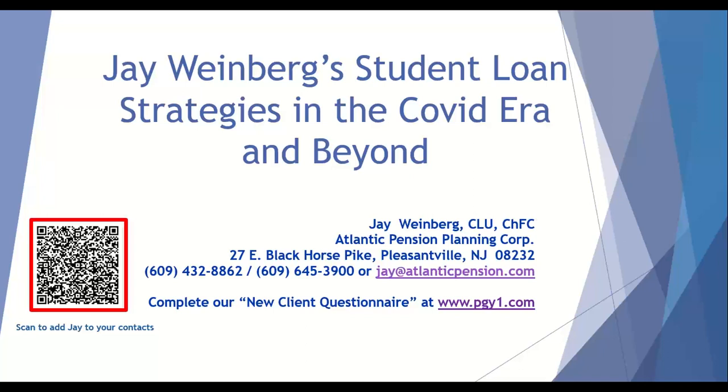I would like to thank everybody for logging on to our webinar on student loan strategies in the COVID era and beyond. My name is Jay Weinberg and I'm a financial planner. I've been in this line of work for over 20 years and my practice is exclusively with physicians.